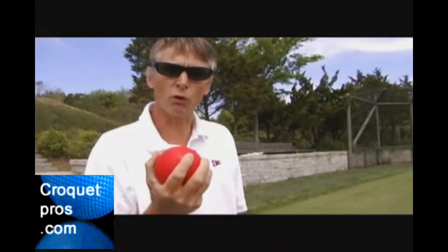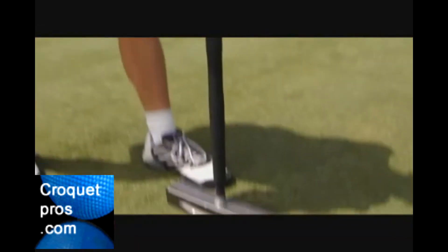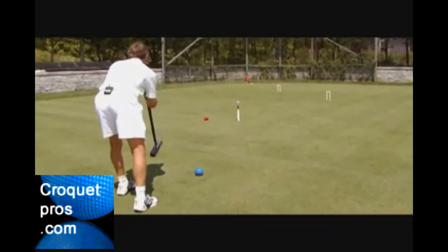The aim is to get each ball through every wicket in a clockwise direction, then turn around and go anti-clockwise through the six wickets again, and then hit the peg.